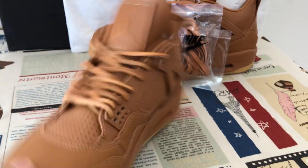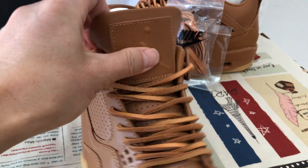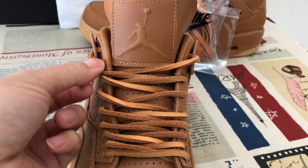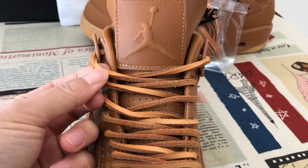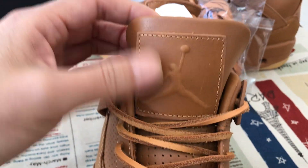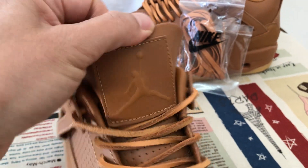The inside view — here's the shoe lace, the leather shoe lace. It's the new nubuck leather shoe lace, and here's the tongue label.